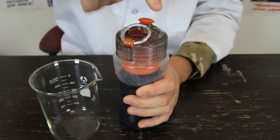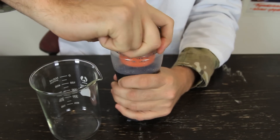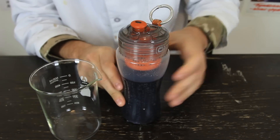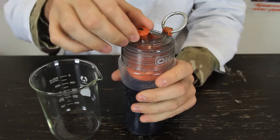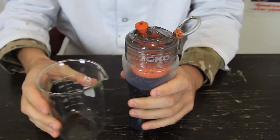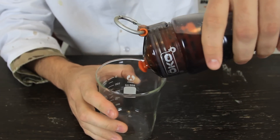Now we're gonna put the filter back on. You see this filter is set up as a water bottle, so it will be awesome in a survival situation. Then we're gonna open it — this is like a water bottle — and just pour it. Let's see what happens.